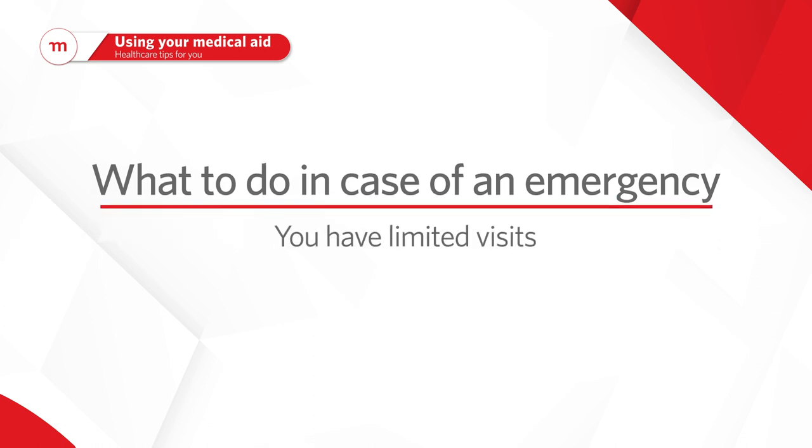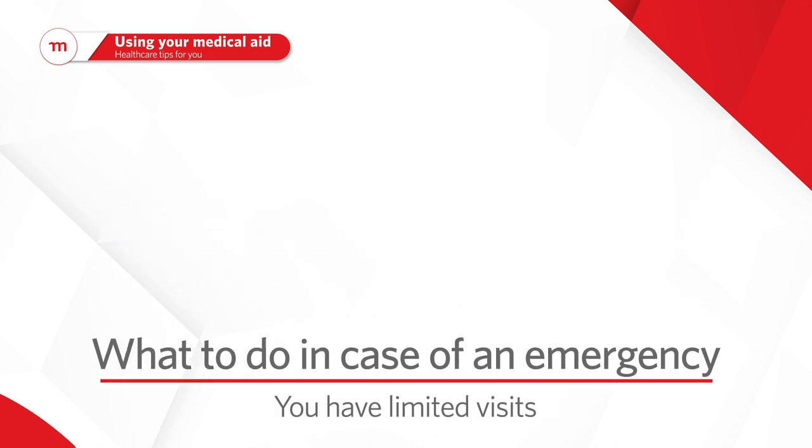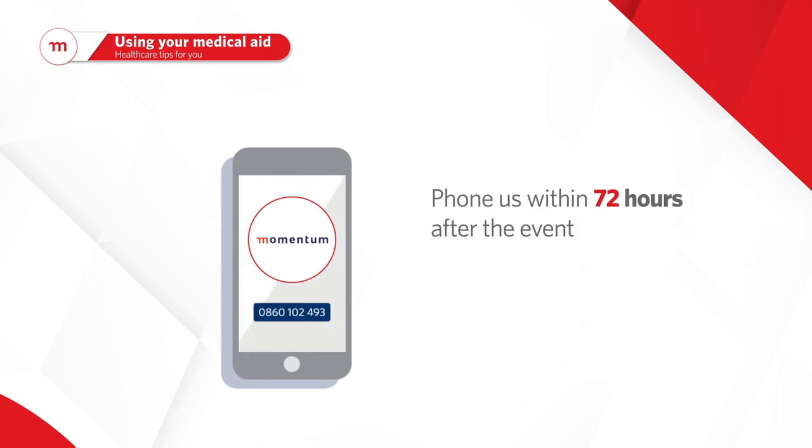You have limited emergency and/or non-network provider visits — use them wisely. If you need to use the benefit, remember to phone us within 72 hours after the event.